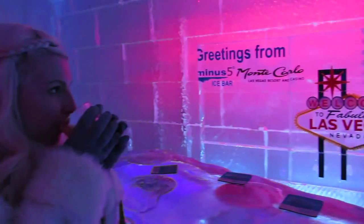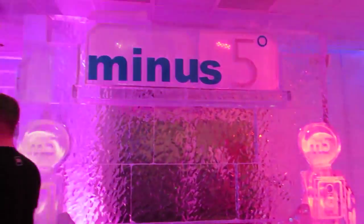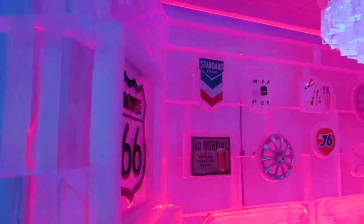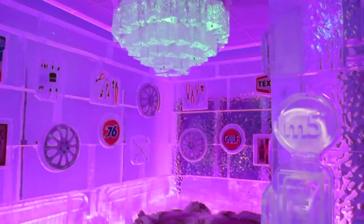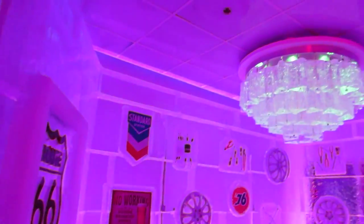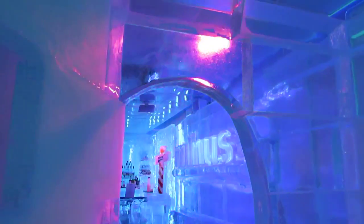Everything in the bar is made of ice — the walls, the bar, the seats, even the glasses. The bar is kept at a constant temperature of 23 degrees Fahrenheit, or minus 5, hence where they get the name from. They also have their own ice carver that comes in and creates ice sculptures and continually reinvents themes throughout the year.